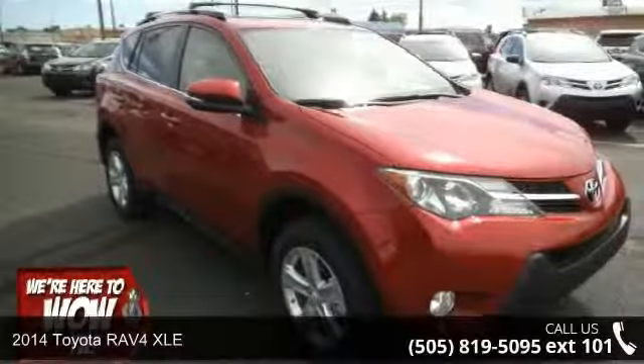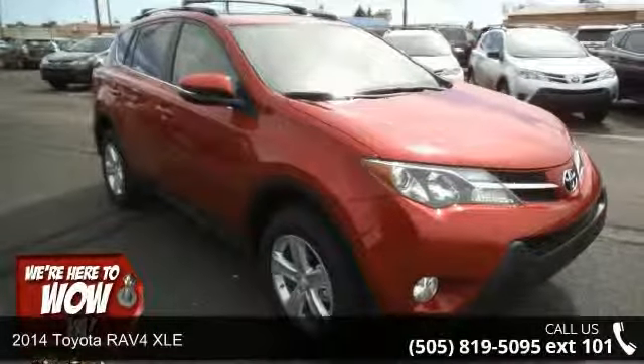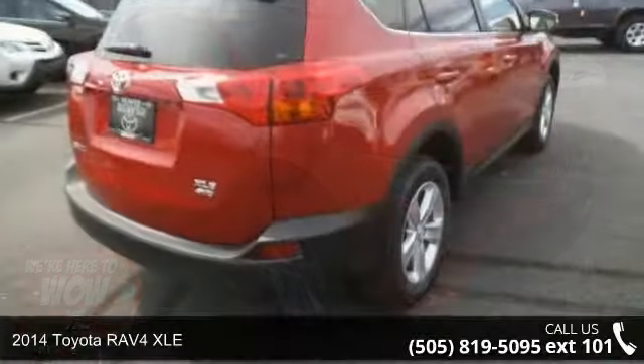Step into the 2014 Toyota RAV4 XLE. This may be the set of wheels you've been looking for.